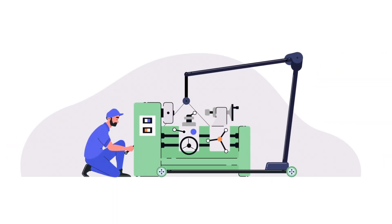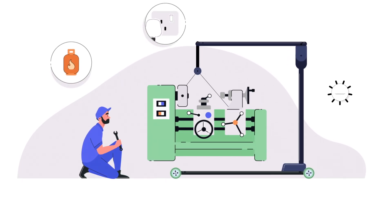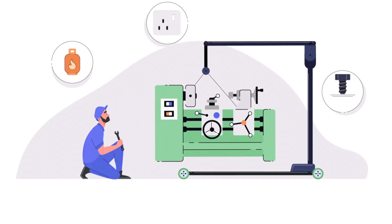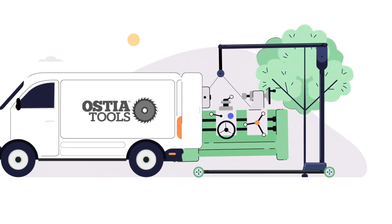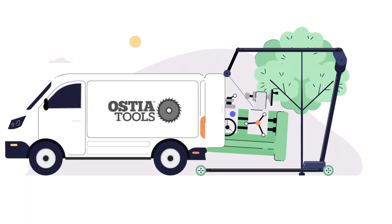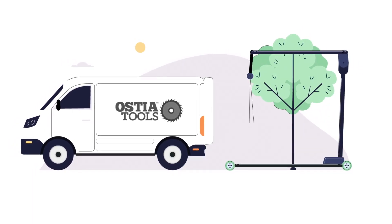Ostia Tools will handle the full disconnection and removal of the equipment, including gas, electric and floor connections. Our fully trained and DBS approved staff will be on site with all the lifting equipment and tools to get the equipment out in a safe and efficient manner, so you don't have to lift a finger.